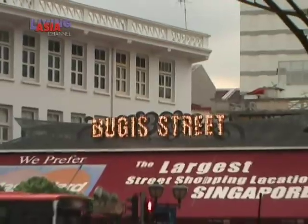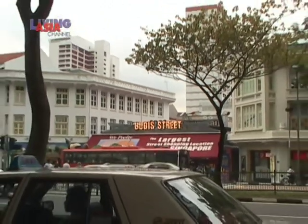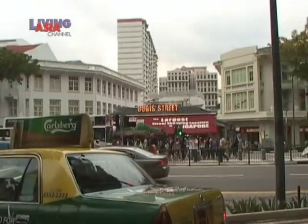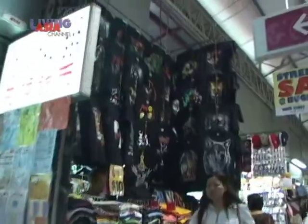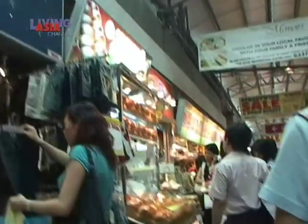Another MRT ride will bring you to Bugis Station. Bugis Street no longer has the bars and transvestites it was known for. The junction is now the largest street market in the city, with sheltered walkways and air-conditioned shopping zones.